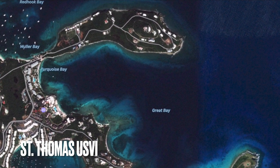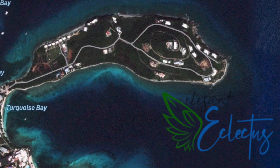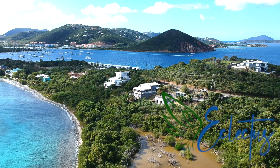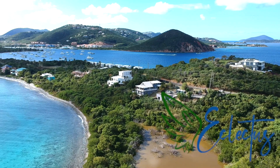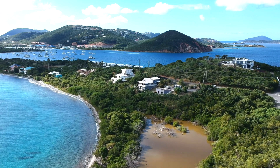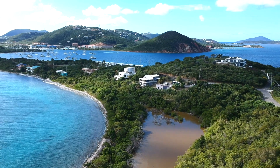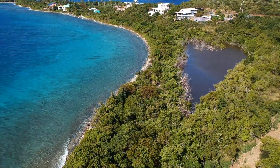For those that don't know, I'm actually on island right now. Elegant Eclectus is moving to the Virgin Islands to have a research, preservation, rehabilitation, and avian rescue. It's been a slow start getting permits for such a unique build, but now we are moving extremely quickly and my dream is becoming a reality.